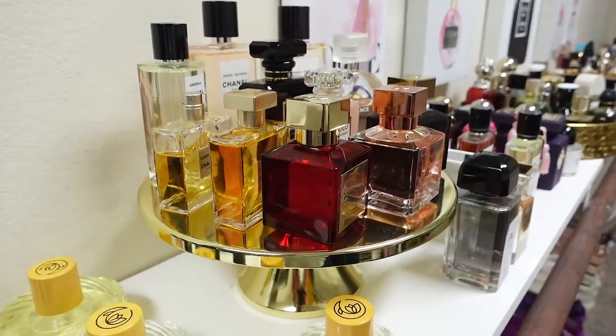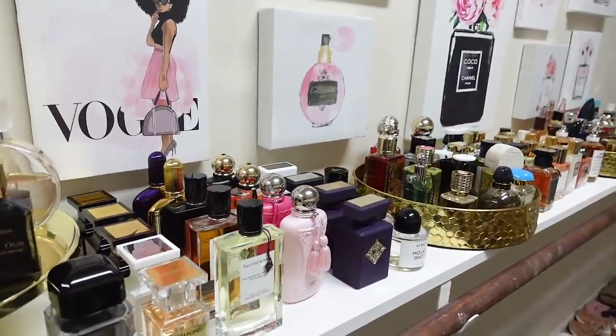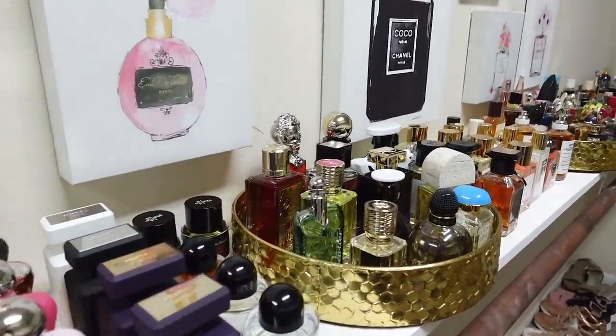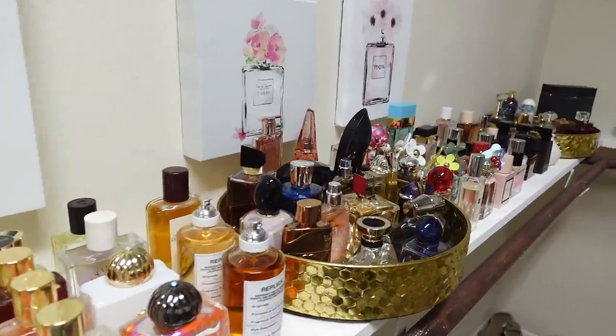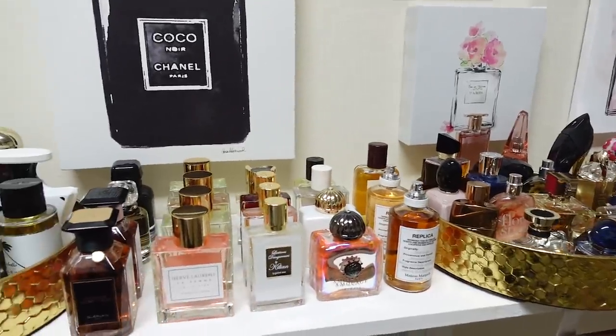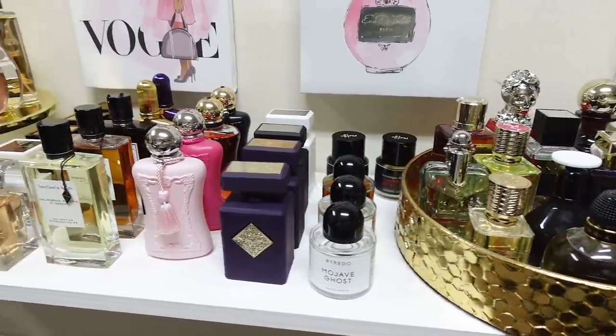Hey guys! So for today's video, I'm keeping it super casual. I'm just going to show you my perfume collection — it's a lot. I'm going to admit, this is not a normal size collection. However, this is what I'm really passionate about. I really enjoy it. So this is all the stuff that I have. I'm going to show you today how I organize it, how I store everything, and then just pick out some of my favorites from the lineup here.